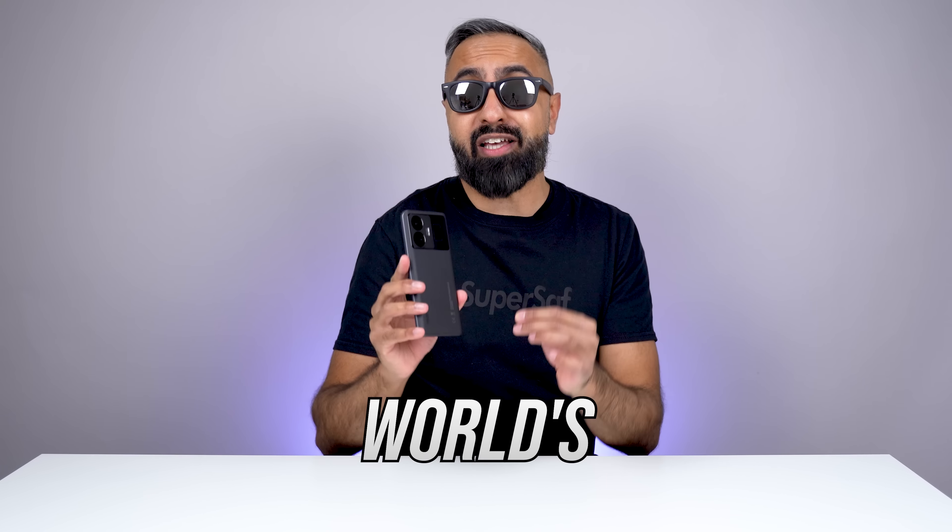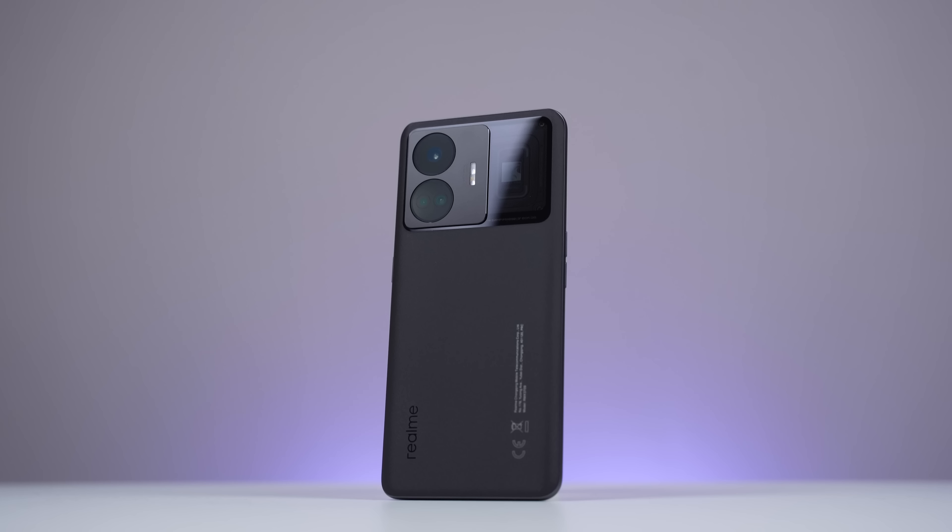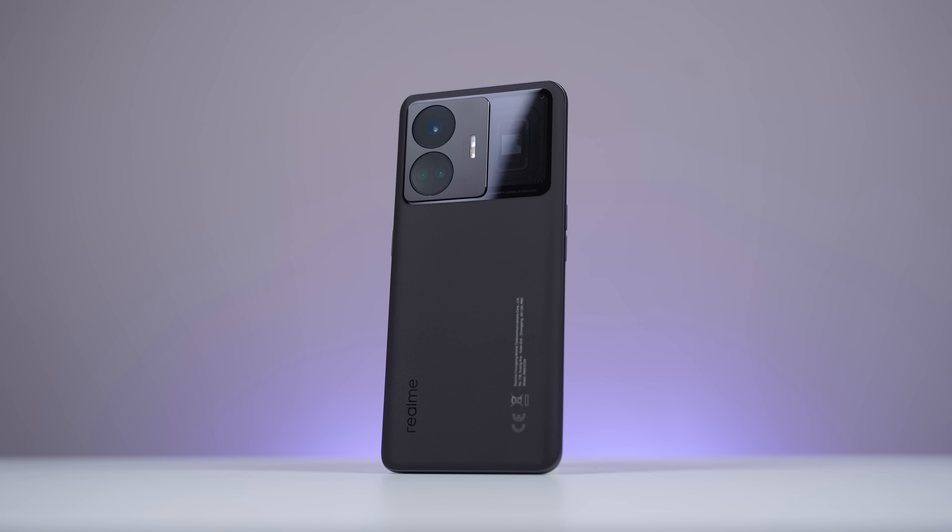What's up guys, Saf here on SuperSaf TV and this is the world's fastest charging smartphone. It's the Realme GT3 and I've partnered with Realme to bring you an early look and really show you what this is capable of.